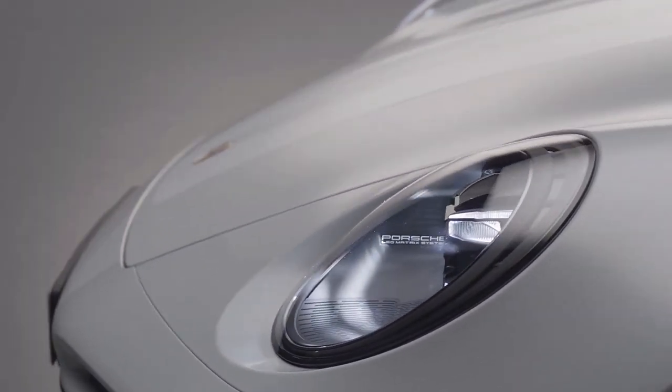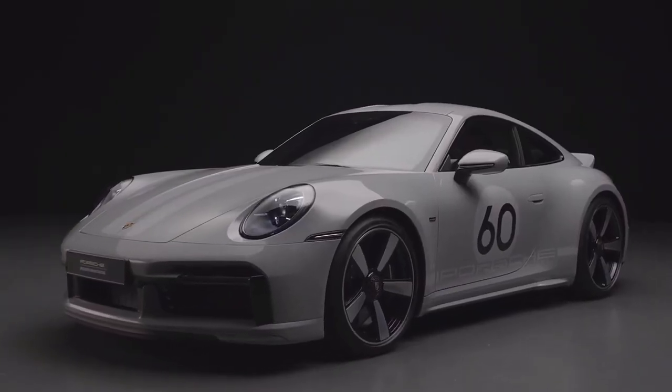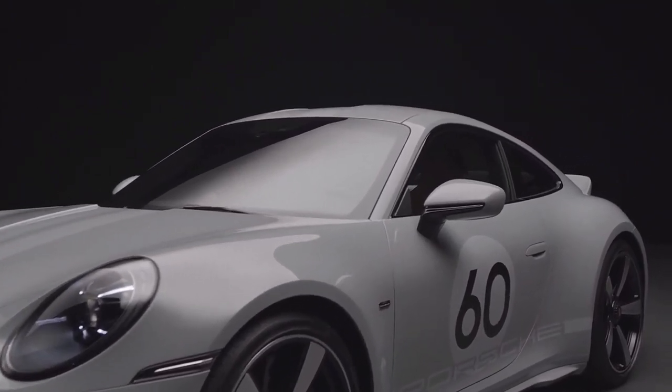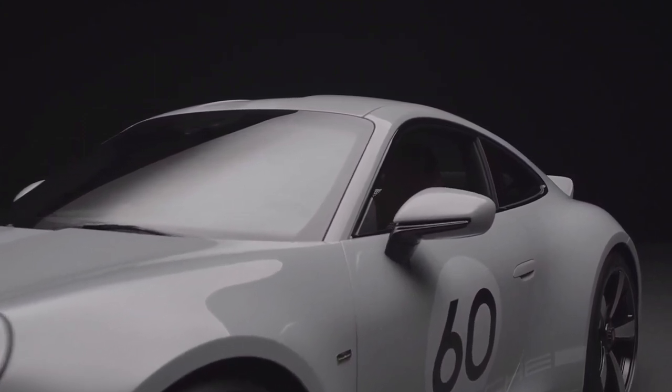Starting with the front, a fixed spoiler lip, a carbon fiber reinforced plastic hood, and LED matrix design headlights in black contribute to its striking design.